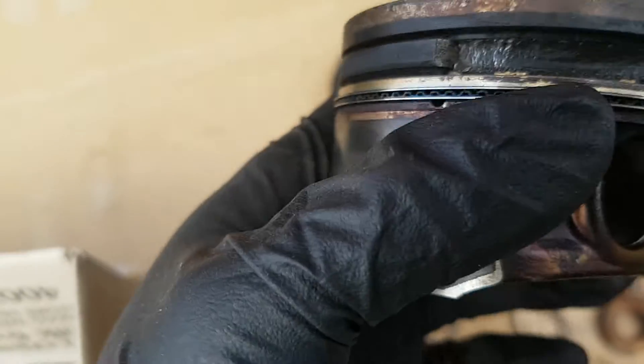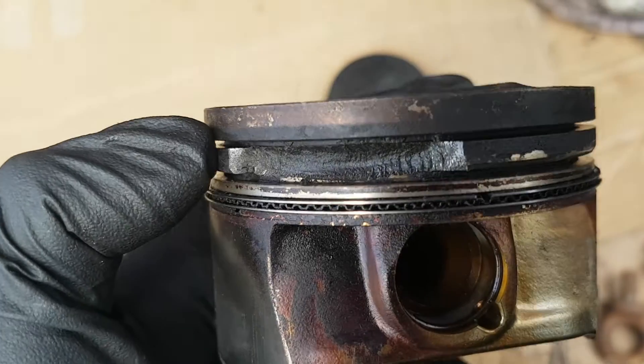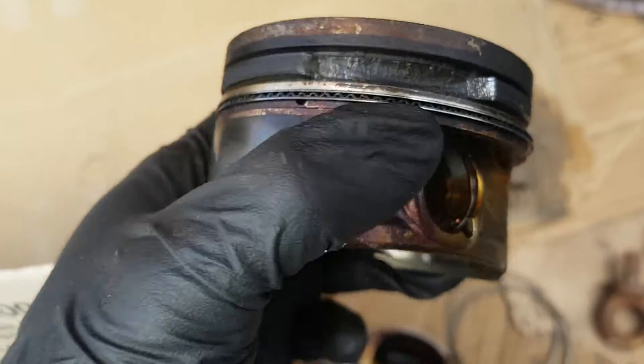Sometimes you get away with it, but as soon as there's a misfire diagnosed as a low compression issue, don't drive the car.